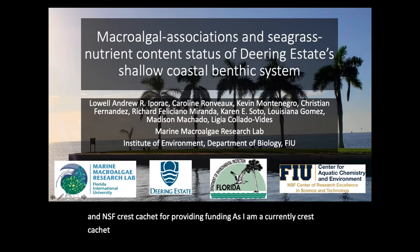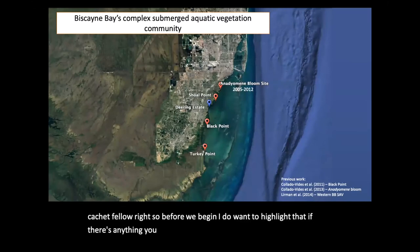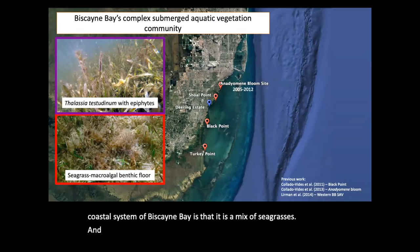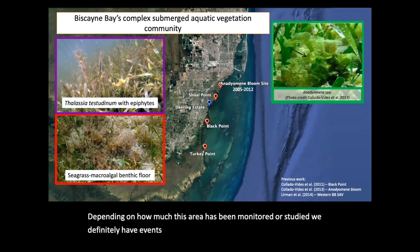Before we begin, I do want to highlight that if there's anything you want to know about the shallow coastal system of Biscayne Bay, it is a mix of seagrasses and macroalgae. And depending on how much this area has been monitored or studied, we definitely have events in the past where macroalgae has been a focal point in the monitoring and conservation of Biscayne Bay.